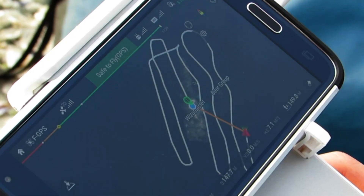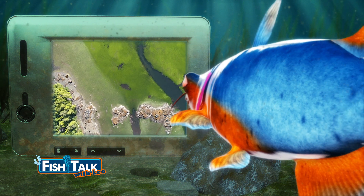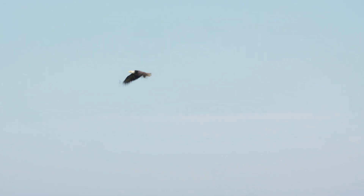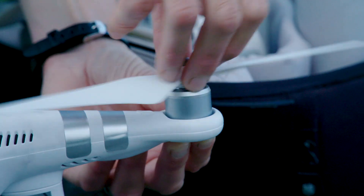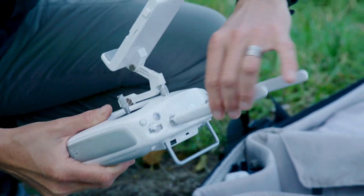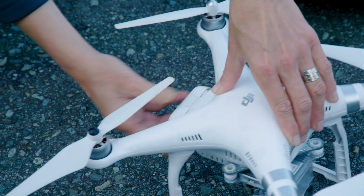We can take our drones and fly above the eelgrass meadow and take pictures of the eelgrass at low tide when it's exposed to the air. Here we've got propellers, our control panel, two antennas that we're going to make sure are up, and an Android that we'll clip in so we can see where we're flying. And then we'll put this battery in.